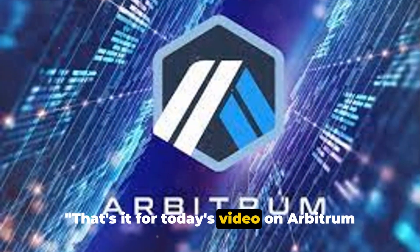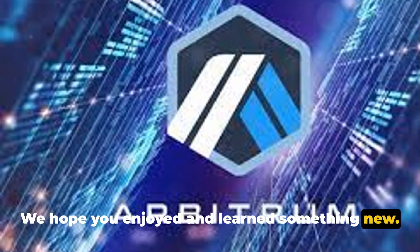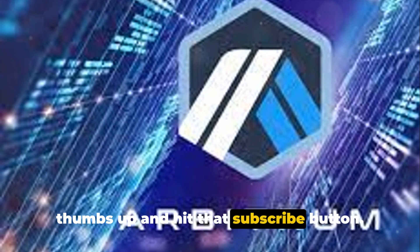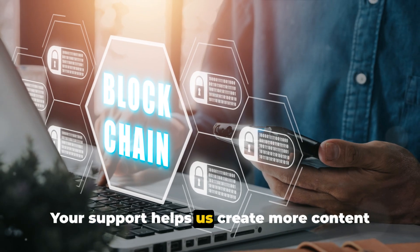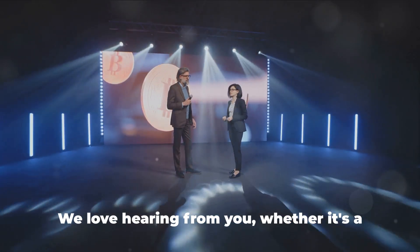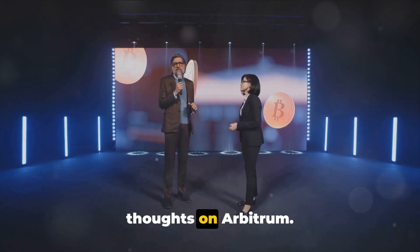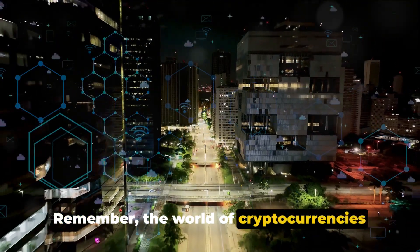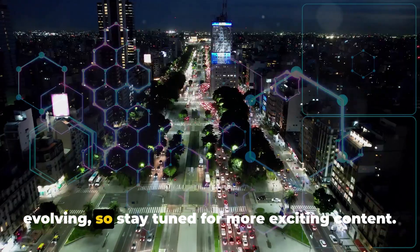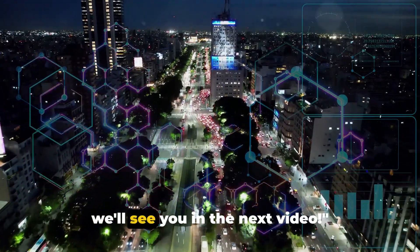That's it for today's video on Arbitrum and Ethereum scaling solutions. We hope you enjoyed and learned something new. If you did, be sure to give this video a thumbs up and hit that subscribe button — your support helps us create more content like this. Don't forget to leave a comment below; we love hearing from you, whether it's a question, a suggestion, or just your thoughts on Arbitrum. The world of cryptocurrencies and blockchain technology is constantly evolving, so stay tuned for more exciting content. Thank you for watching and we'll see you in the next video.